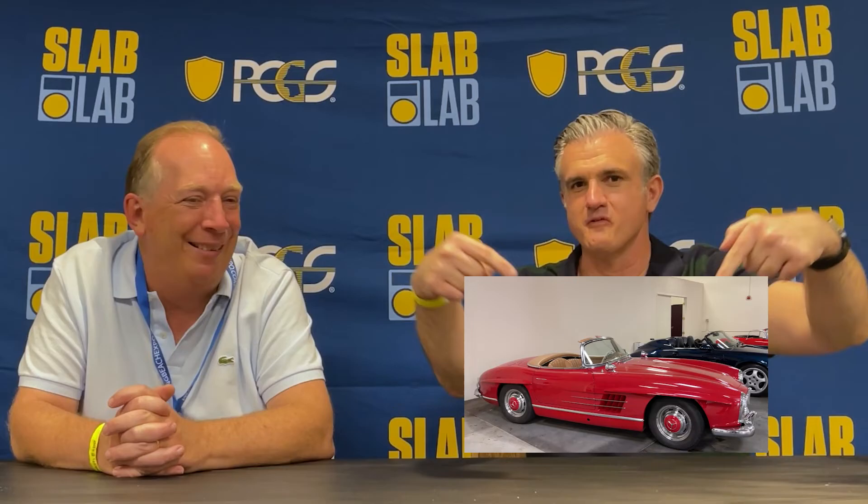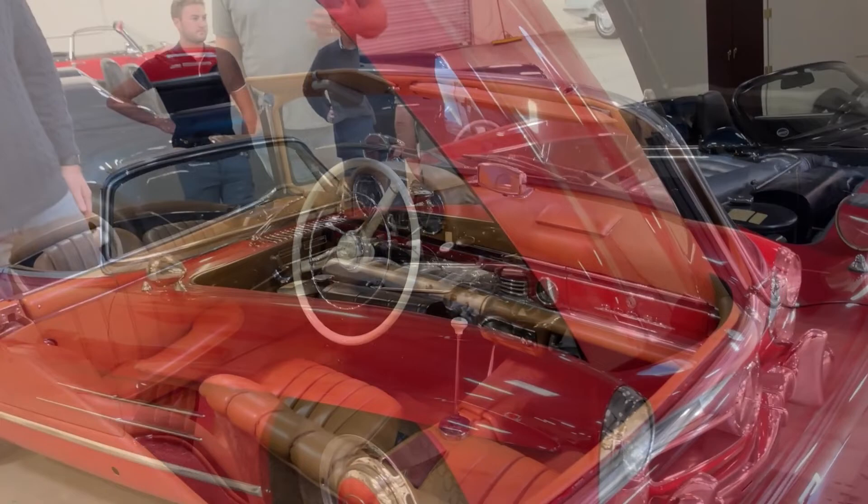I bought an early Jaguar XKE roadster, and then my prize possession — we did a video on it — is probably my 1957 Mercedes 300SL roadster. That's my favorite car. I do rallies in it — I'll probably ship it to Europe and do some rallies there. And I kind of avoided Porsches for a long time, but now I have more than you have fingers and toes — between myself and my daughter.